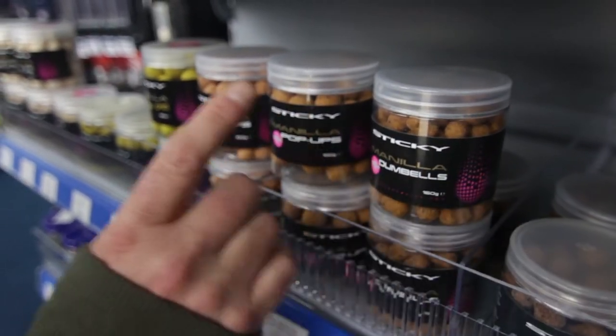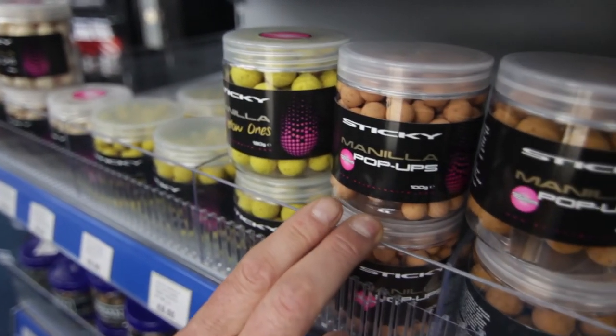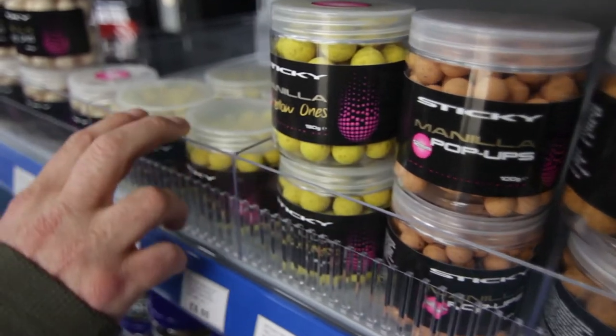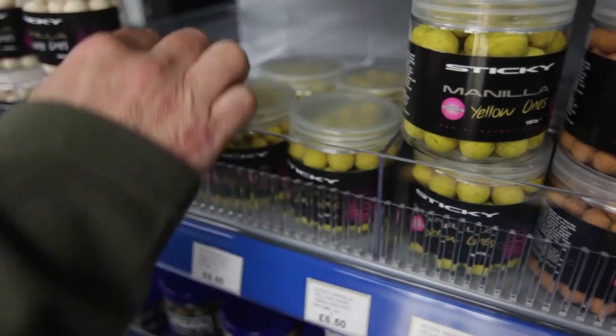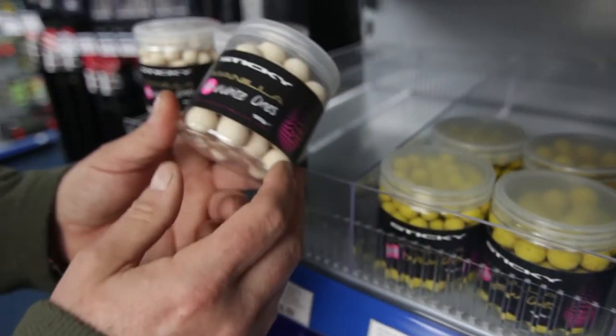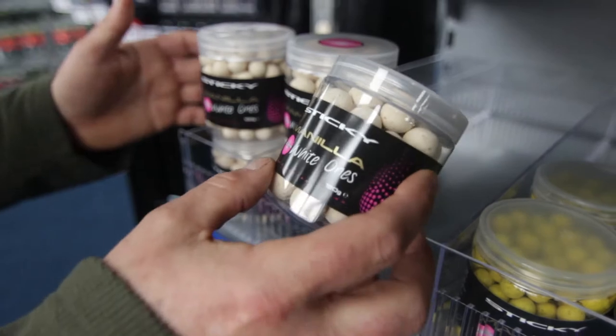And the Manila dumbbells in the 12s. Your normal 16ml pop-ups, your 12ml pop-ups, same range in your Yellers — nice bright bait for this time of year. And lastly, your Manila white ones in the 16s and the 12s.